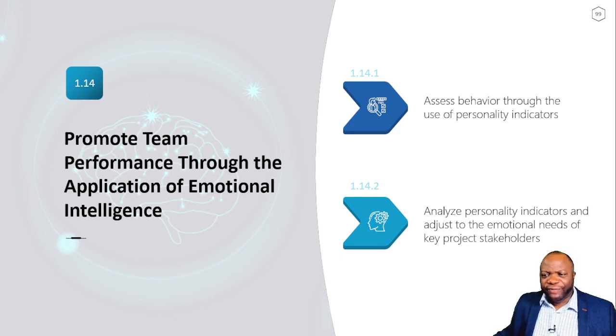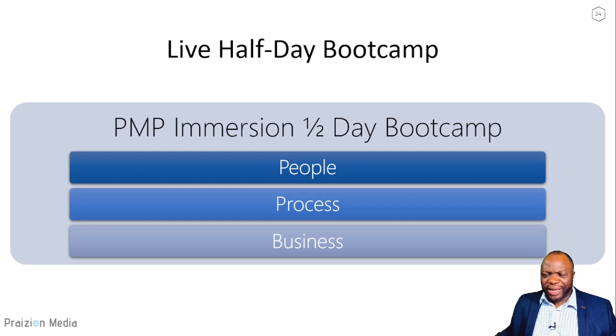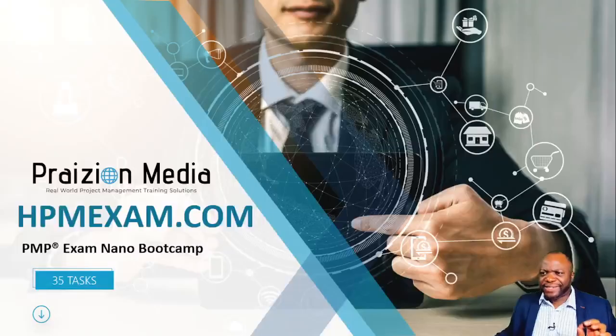That's a lot of stuff — but you don't need to go that distance alone. We are having a half-day bootcamp at hpmexam.com, and this is part of a bigger course with lifetime access. The bootcamp tackles the people, process, and business domains in detail. After the bootcamp, you take mock exams and quizzes to beef up your understanding.